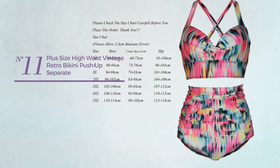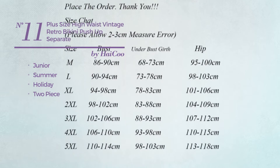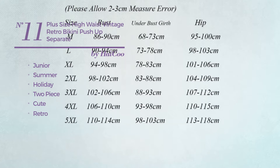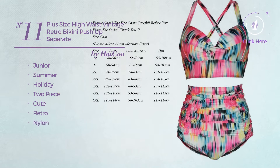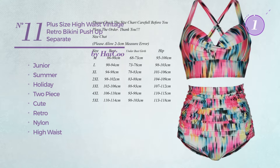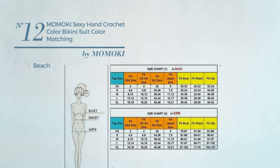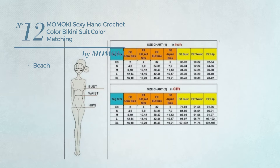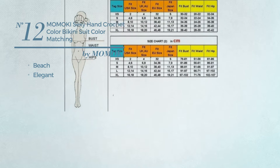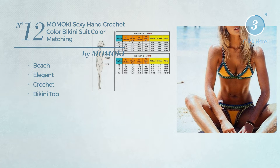Number eleven: a junior summer holiday two-piece bikini featuring a cute retro style, produced with nylon, with a high waist, available in six other colors. Number twelve: a beach bikini featuring an elegant look, crafted from crochet, with a bikini top, available in two colors.